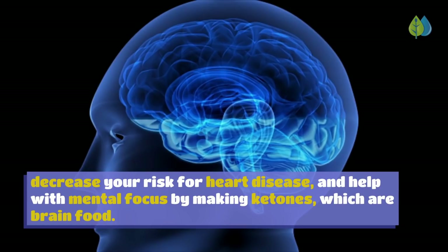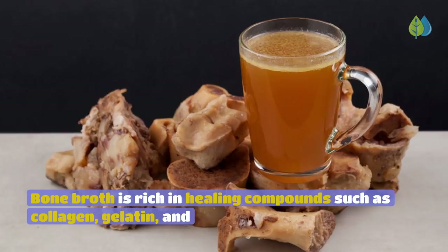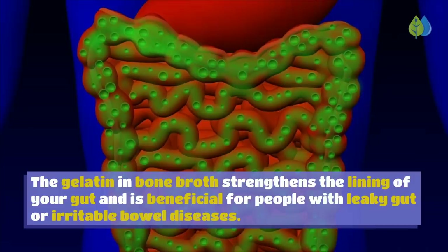Number 11: Bone Broth. Bone broth is rich in healing compounds such as collagen, gelatin, and amino acids like glutamine, arginine, and glycine, which fight chronic inflammation. The gelatin strengthens the lining of your gut and is beneficial for people with leaky gut or irritable bowel diseases. The best bone broth is made by simmering bones and cuts of meat high in collagen — like marrow, knuckles, and feet — for as long as possible, after blanching and roasting the bones.